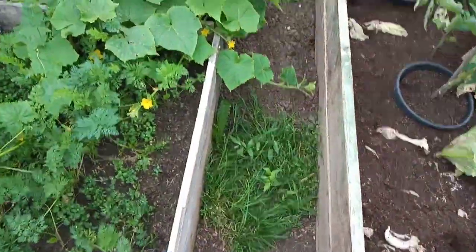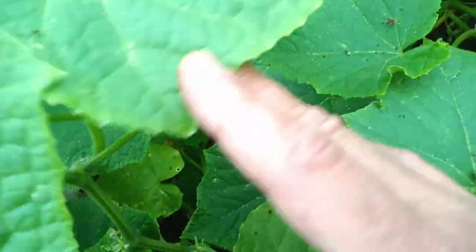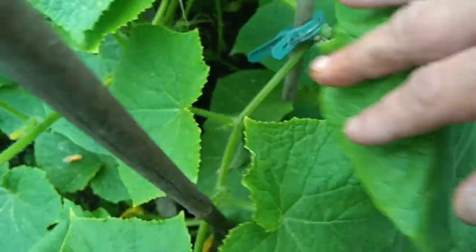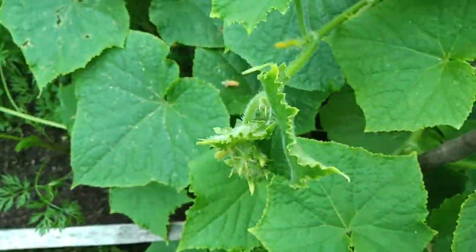Over here we've got the cucumber plants. I don't see any cucumber — oh, there's a little one growing there, just where my finger is. So that's doing good.